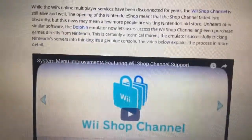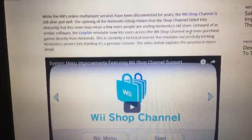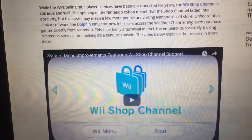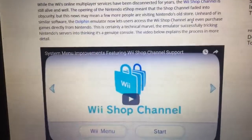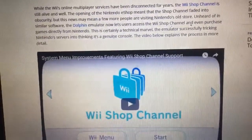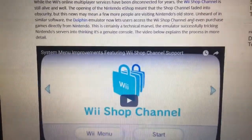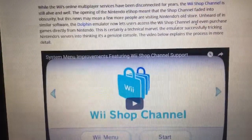I want to read more about this article so you can find out what's special about this Dolphin Emulator. While the Wii's online multiplayer services have been discontinued for years, the Wii Shop Channel is still alive. The opening of the Nintendo eShop meant that the Shop Channel faded into obscurity, but the news may mean a few more people are visiting Nintendo's old store. Unheard of in similar software, the Dolphin Emulator now lets users access the Wii Shop Channel and even purchase games directly from Nintendo. This is certainly a technical marvel, the emulator successfully tricking Nintendo servers into thinking it's a genuine console.